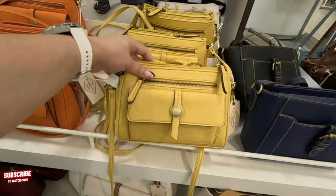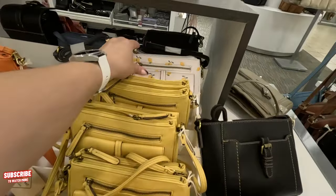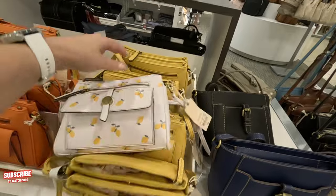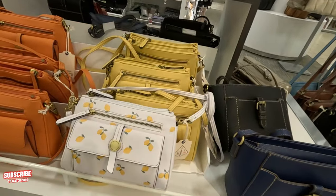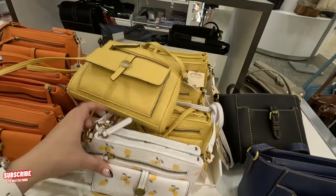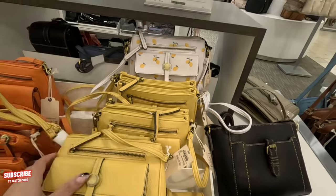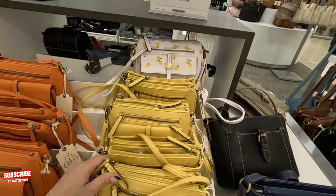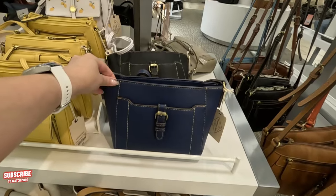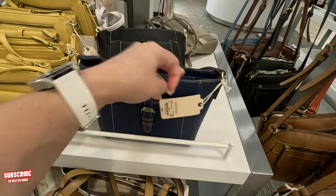Look at the one back here with the little lemons — isn't this cute? This one is $50 original and comes out to $30. Looks like that one sold out — there was only one left. Look at this blue — St. John's Bay, original $55, you get it for $33. It comes in blue and black.